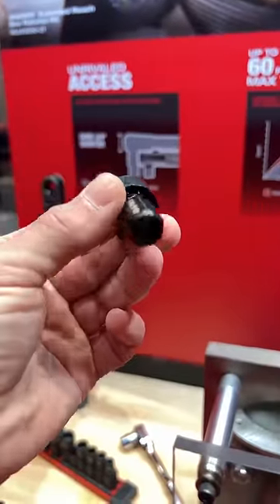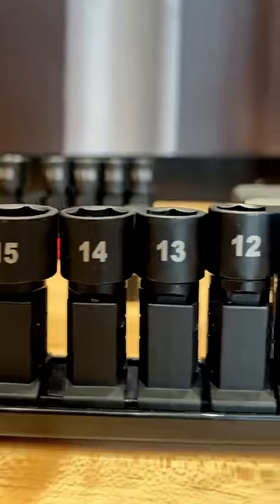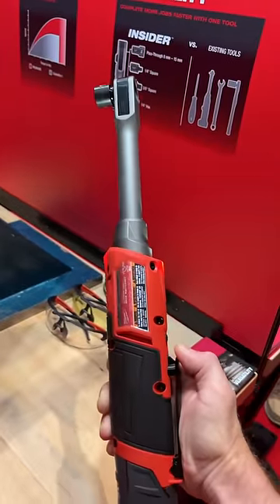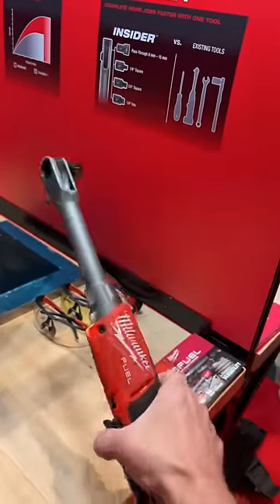Some of the smaller sockets have a pass-through design. It also comes with quarter-inch, 3/8, and quarter-inch hex adapters. This will come out in September, retail for $399, including the sockets and adapters.